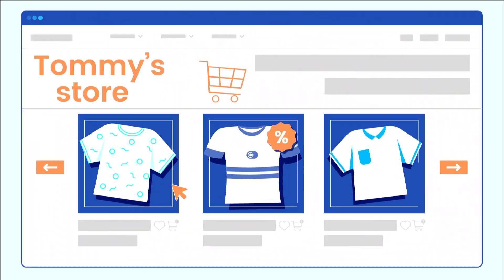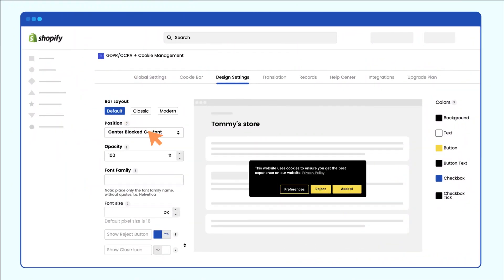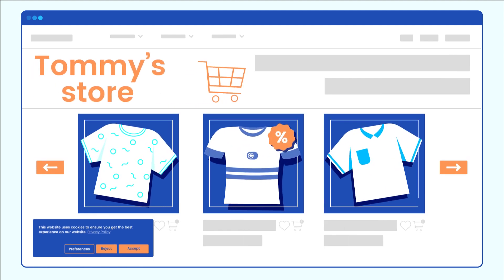With the GDPR app, you can create a cookie bar that fits your brand in minutes. Customize its position on the screen, change the size and font style of the text, choose among multiple color combinations and configure the cookie bar in any way you like.